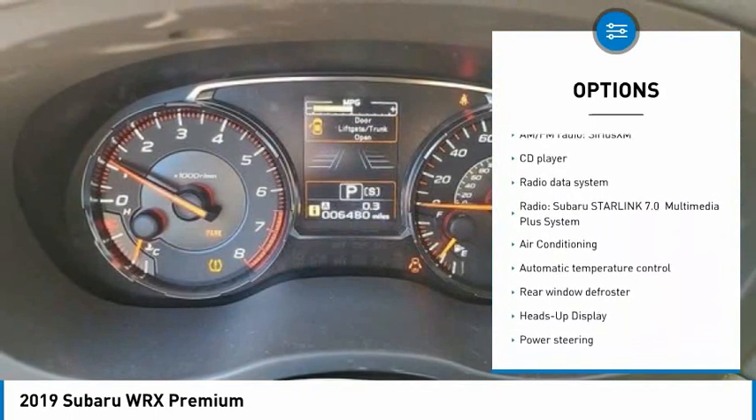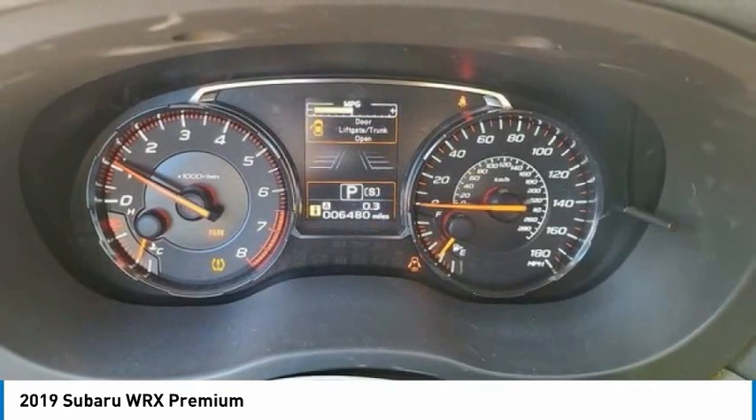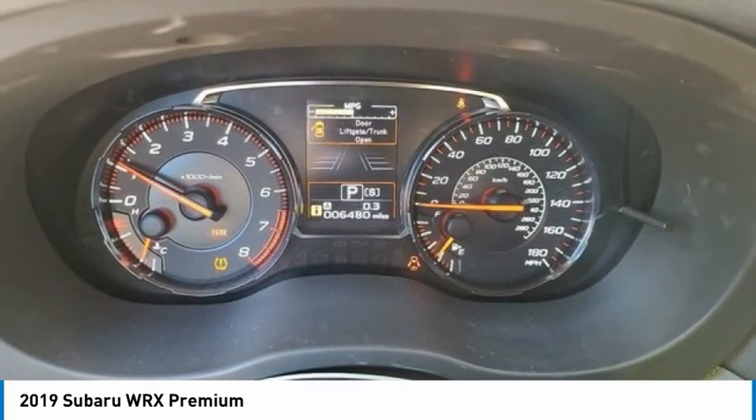Fog lights, power moonroof, four-wheel disc brakes, speed control, and rear window defroster.